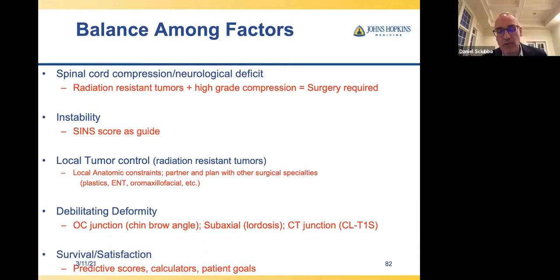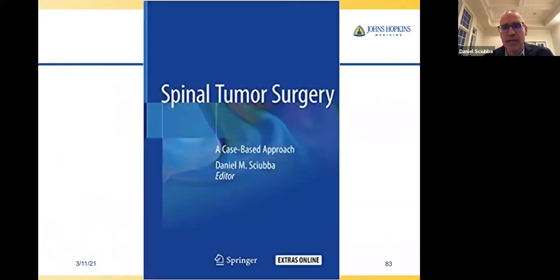We don't just flip a coin. We use all our tools — predictive scores, calculators, patient goals — and each other. I'll give a shameless plug to our book, which is also a sleeping aid if you can't fall asleep. I want to thank everyone for their attention tonight. Congratulations to all the leaders who made this happen, and to everyone who came — this is how, in this difficult time, you continue to learn and be the best person you can be. Thank you.